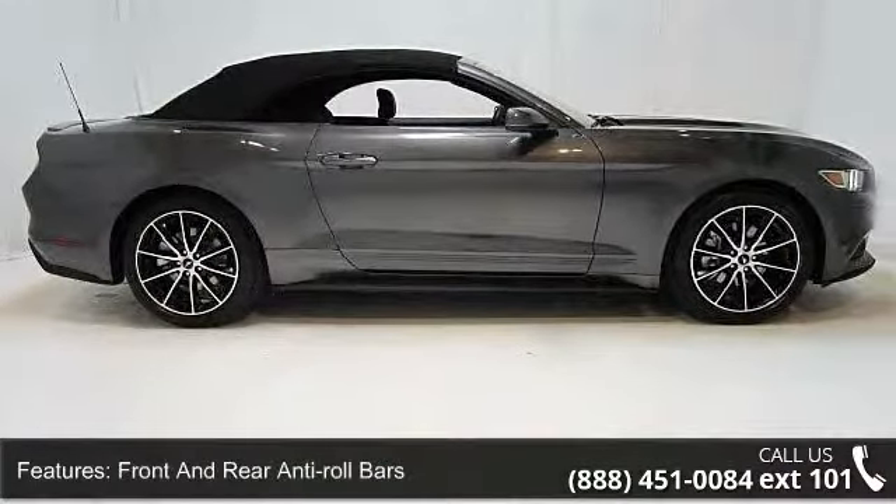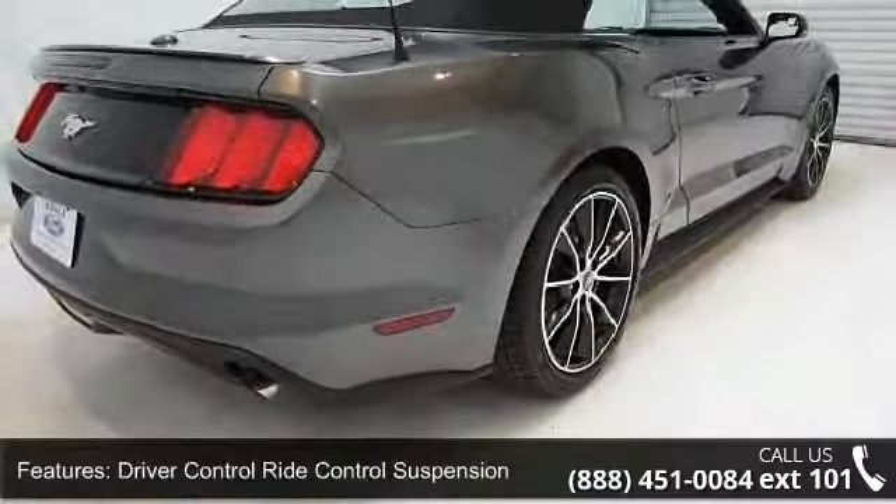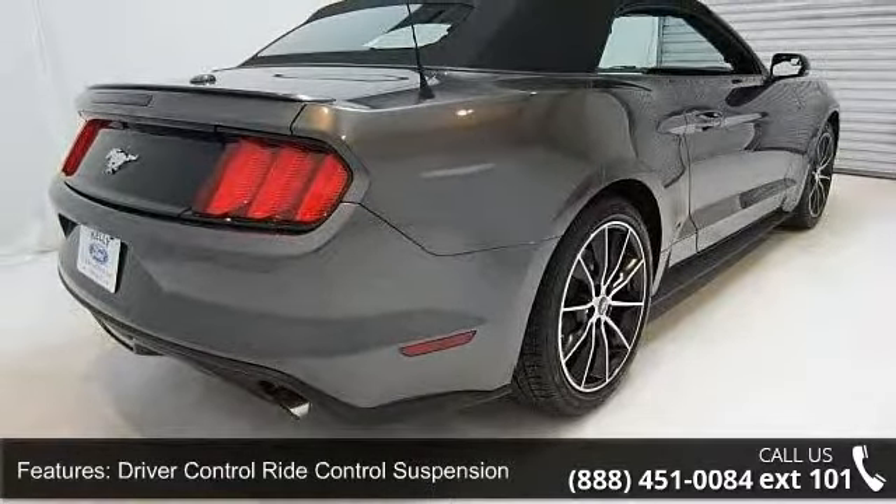Additional features include clear coat paint, black side windows trim, light tinted glass, and black grille. If you are looking for a new car, this might be the one.